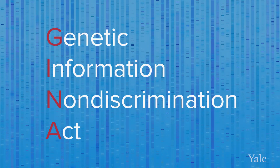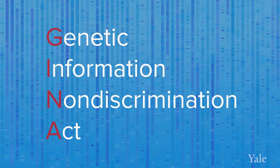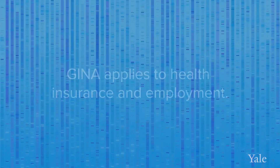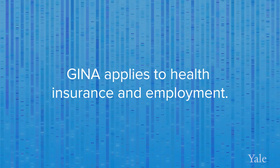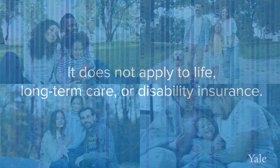There are some reasons that people may decide not to pursue genetic testing, such as concerns about discrimination. There are laws, such as the Genetic Information Non-Discrimination Act, known as GINA, that provide some protection from discrimination based on genetic test results. GINA applies to health insurance and employment, but does not apply to life, long-term care, or disability insurance.